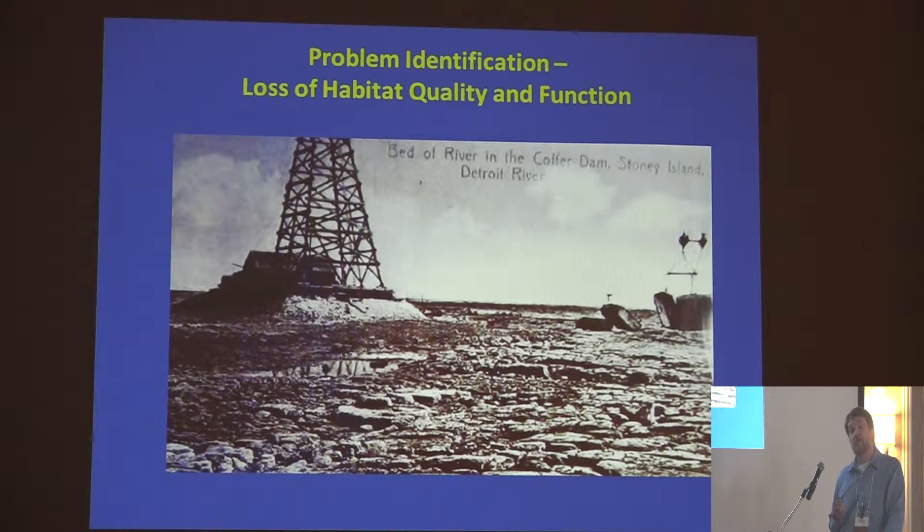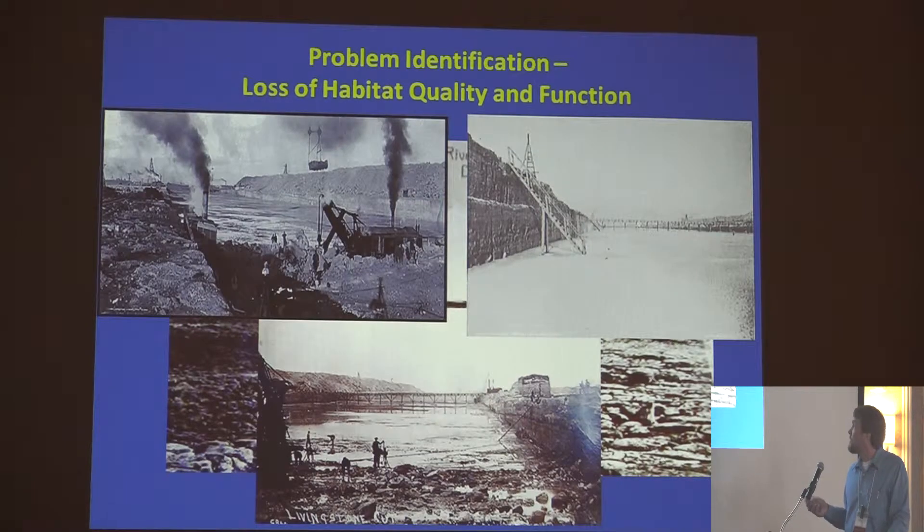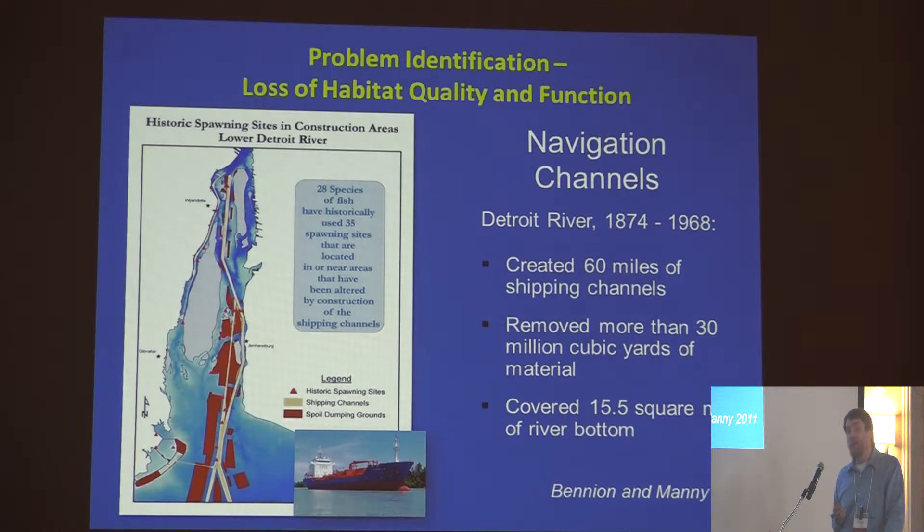This is a picture of the Detroit River after it was dewatered in section for construction of the Livingston Channel. We had a bedrock sill here — erosion resistant — with nice exposed honeycomb bedrock on the bottom. That was dewatered, blasted, and channelized so large ships could get through with enough draft. We had 28 species of fish using 35 spawning sites in these areas. Even if you weren't directly in the path of dredging, the dredge spoils covered a far greater area, and the compensating works altered flow structure through the whole section of the river, slowing and changing all of those habitats.